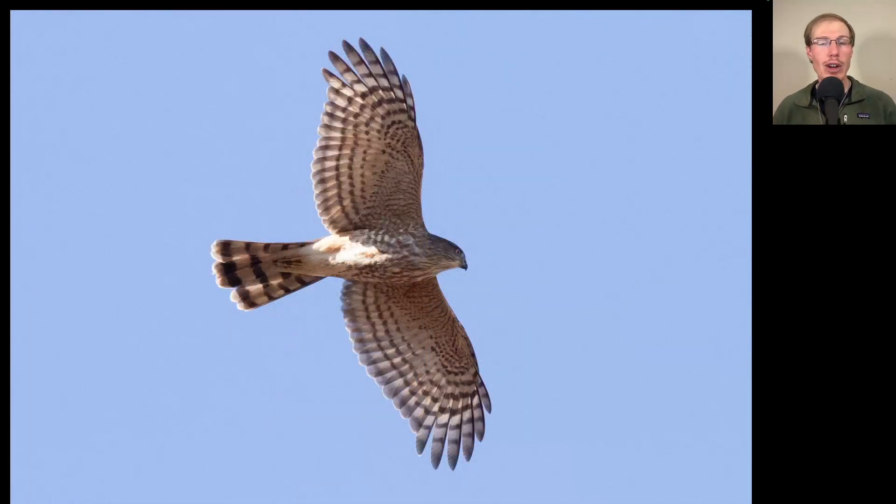Here's an example of what I mentioned earlier — some juvenile sharp-shinned hawks can have very thick, messy streaking underneath. You won't really ever see a Cooper's hawk with this sort of streaking. This bird almost looks like the orange barring of an adult Accipiter, but this is a juvenile with brown streaking underneath — so this is a juvenile sharp-shinned hawk.